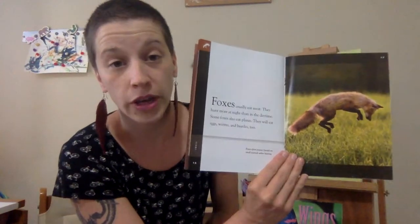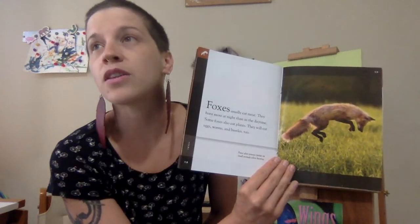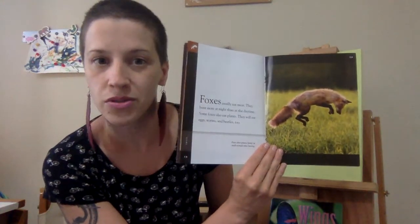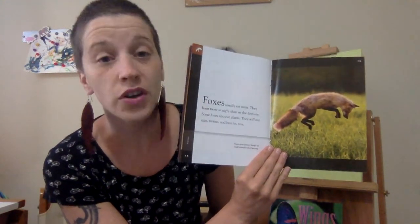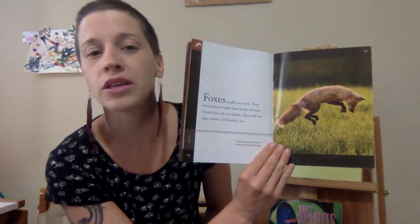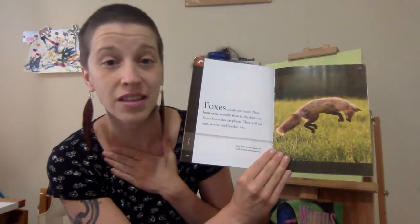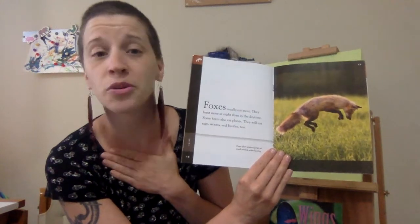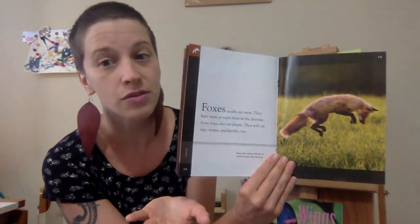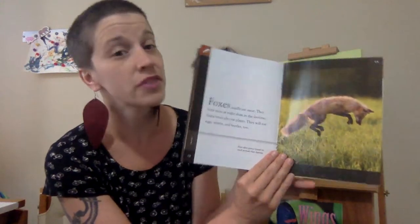I have to tell you, I got chickens about a month ago, and I had to work really hard to build them a chicken coop that would keep foxes out, because foxes will eat eggs. It's really confusing for me because I love foxes, but I also love my chickens and I don't want their eggs to get taken away or the chickens to get hurt. But I also don't want to stop the foxes from doing what they do best — just being a fox. Very confusing.